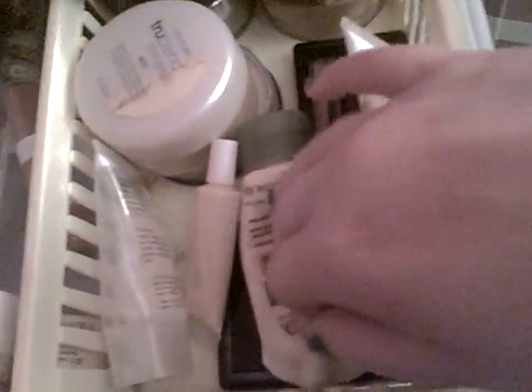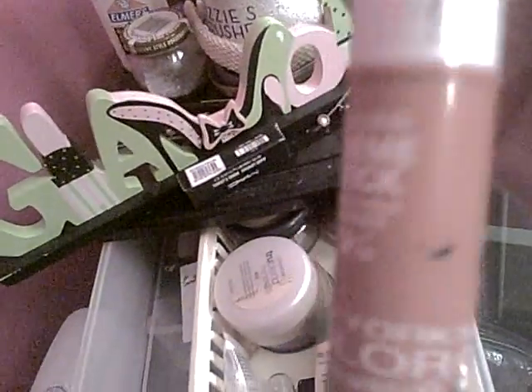Then I have the Aveeno moisturizer. I have a highlighter from e.l.f., a tinted moisturizer from e.l.f., and a moisturizer from Revlon. I have a New York Color cover stick, a NYC blush stick, and a Big Apple Red.